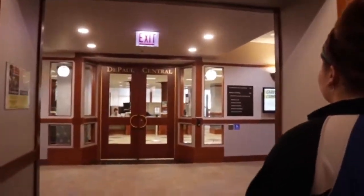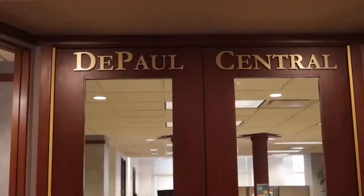Welcome to the ninth floor. Right here, this first office is DePaul Central. This is basically a one-stop shop for all of the nitty-gritty college-related things. For example, if you need to turn in immunization records, anything related to tuition payments, financial aid, stuff like that, you will go right here. And depending on your major, if you're a Loop campus major, this is where all of your information will be.